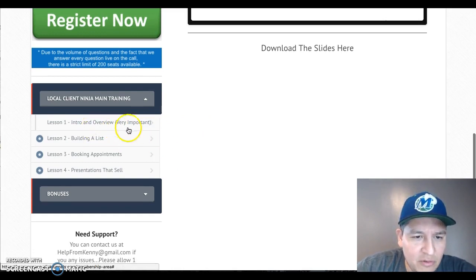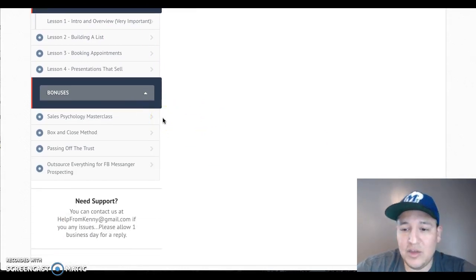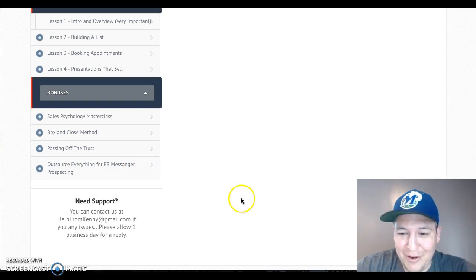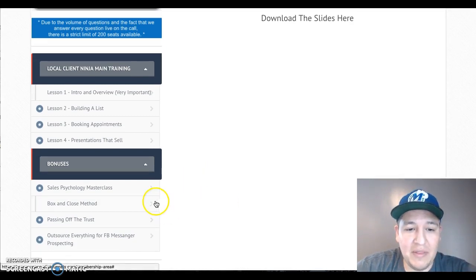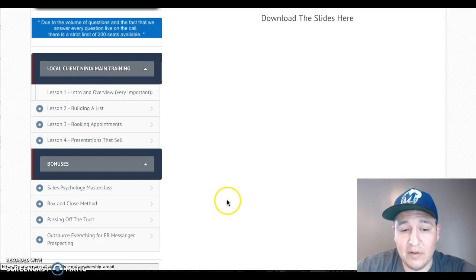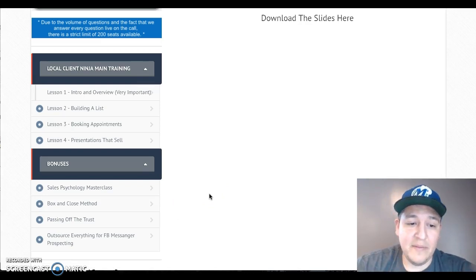The modules are: intro and overview, building a list, booking appointments, and presentations that sell. For bonuses, one of my favorites is the Sales Psychology Master Class — it's exactly what it sounds like and it's a very important module. Another important one is how to outsource everything via Facebook Messenger prospecting. There's also the Inbox and Close method, which Kenny says is really powerful stuff when it comes to selling — basically getting people to say yes, not in a bad way, but getting them to the yes.